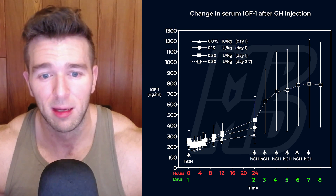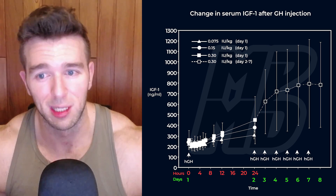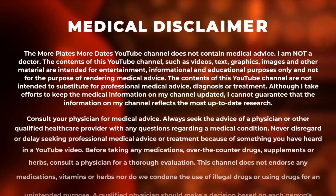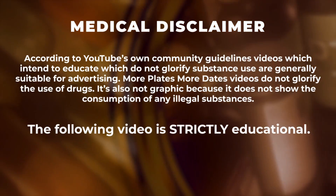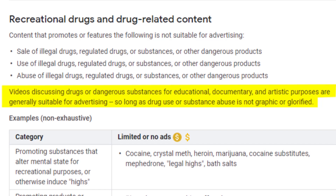As you can see there on day six, it's almost like it plateaus, even though they're still getting almost 20 units of pharma grade GH per day. What's up guys, Derek, more plates more dates dot com.